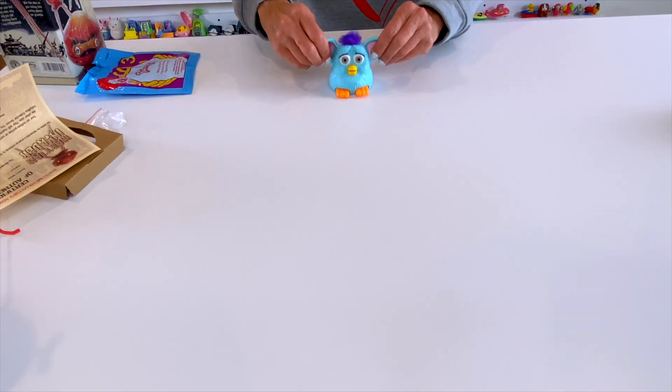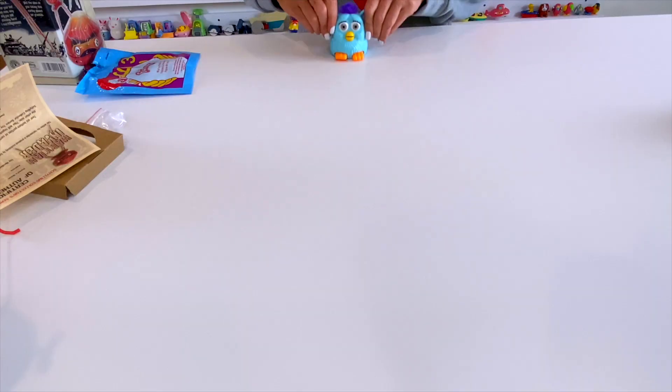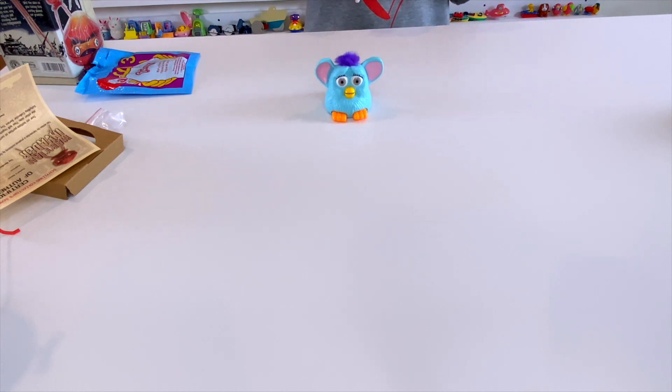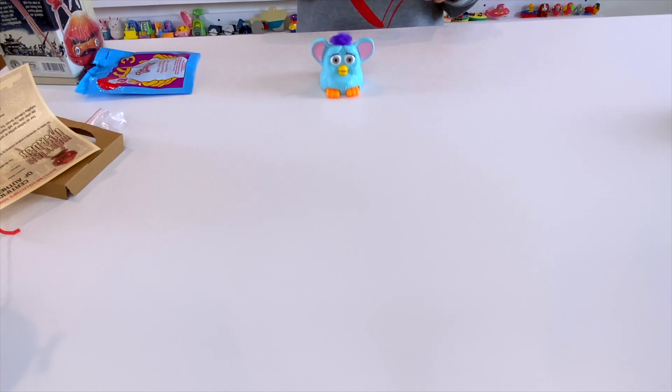I don't see a wind-up mechanism on here — sometimes they're in a very unusual place. I don't see anything here. To me it looks like a pullback. I'm going to pull it back and let's see what happens. False advertising — this is a pullback toy, which is made just like a wind-up toy. It's the same mechanism.